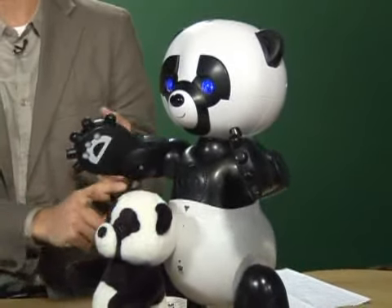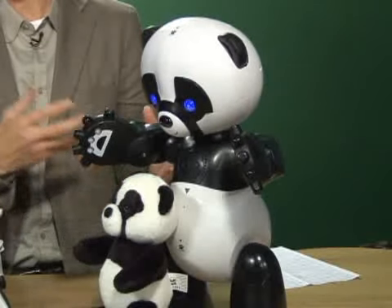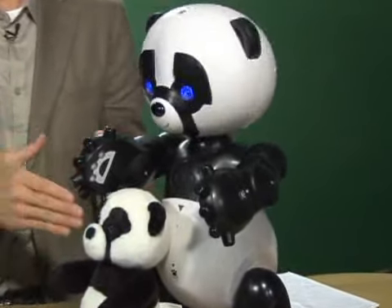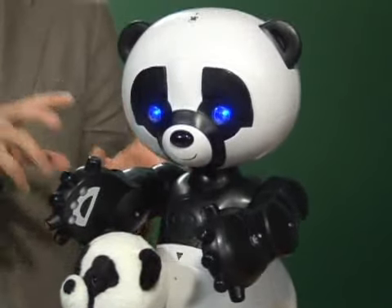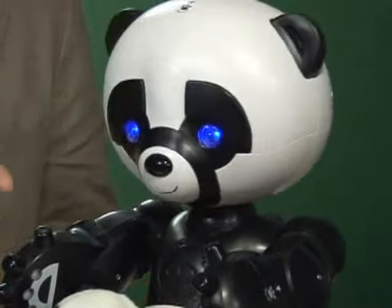He tells stories. He plays games. He really interacts with a child who's supposed to be eight years old and up. I will tell you, though, that I think kids who are eight years old and older may find him too childish. Between five and eight — that's probably the sweet spot for this guy.